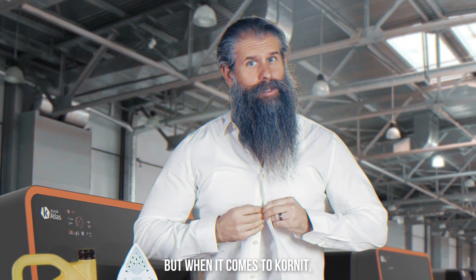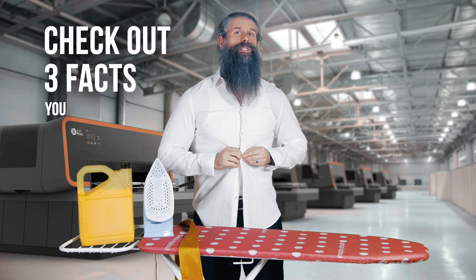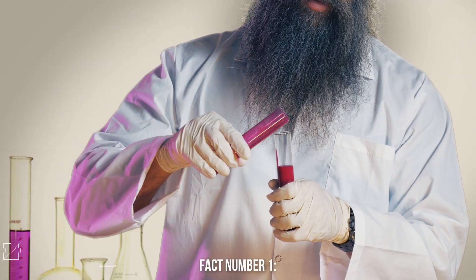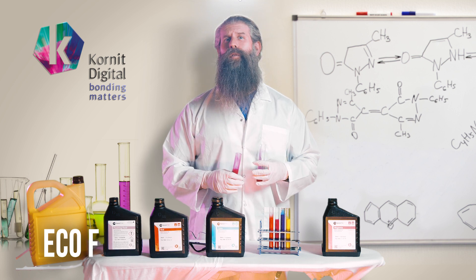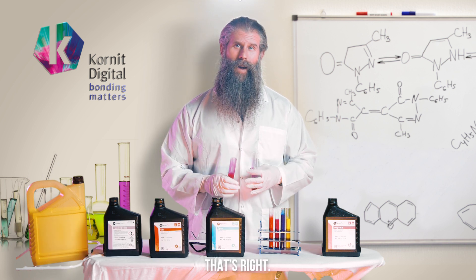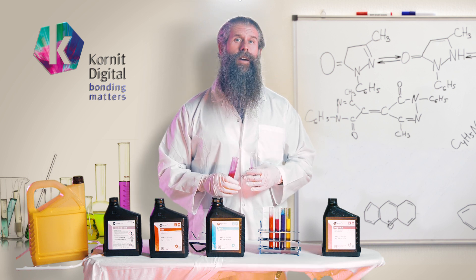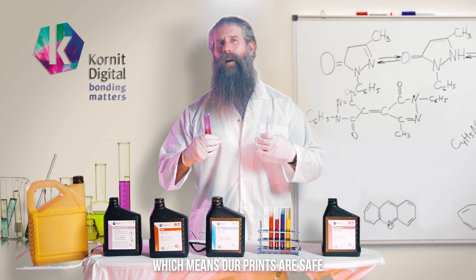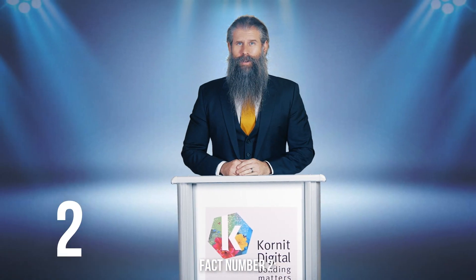The truth is, in most cases you just don't. When it comes to Cornete, though, we're on a whole other level. Check out three facts you didn't know about Cornete's eco-friendly ink. Fact number one: our neo pigment inks are toxin-free — heavy metals out, eco-friendly inks in. Our water-based neo pigment inks are certified as free of heavy metals, making them non-hazardous and non-toxic, which means our prints are safe for the environment and our skin.